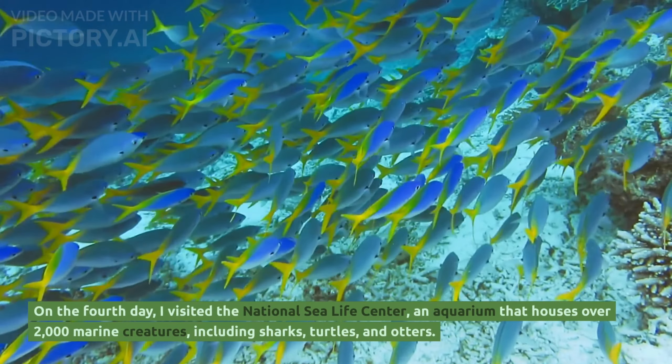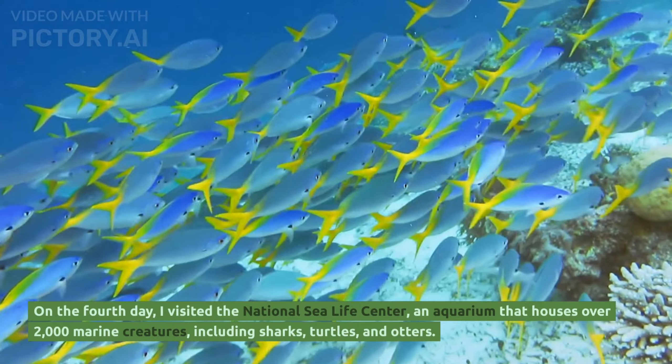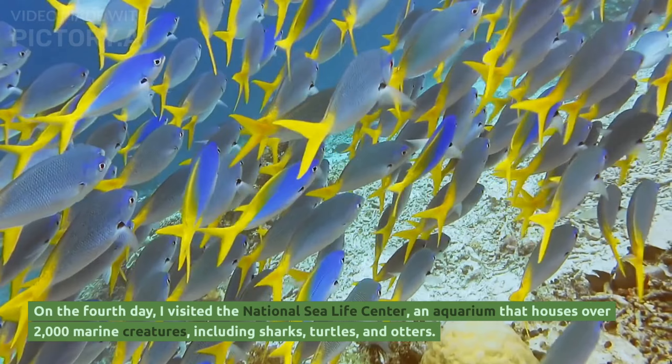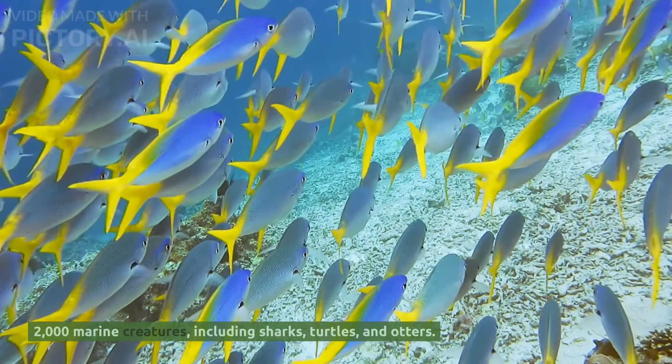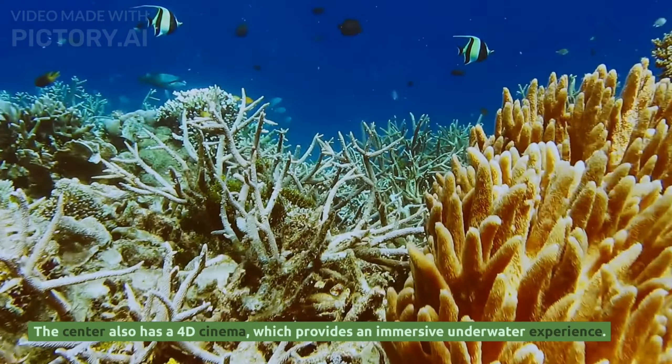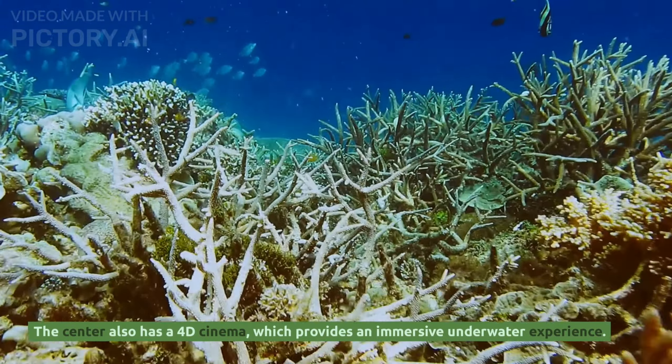On the fourth day, I visited the National Sea Life Centre, an aquarium that houses over 2,000 marine creatures, including sharks, turtles and otters. The centre also has a 4D cinema, which provides an immersive underwater experience.